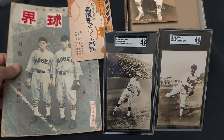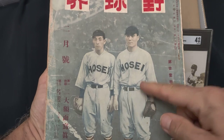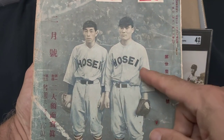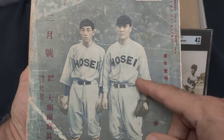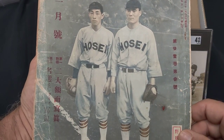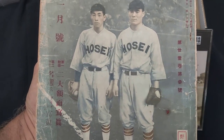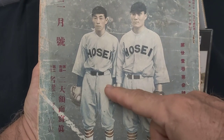This is the original magazine. On the cover is both Hosei University players, as you can see. This is Hawaiian-born Tadashi — Henry was his American name and his nickname was Bozo — last name was Wakabayashi. He was inducted into the Japan Hall of Fame, I believe in 1964 or 65. And this is the catcher, Nobuo Kura.